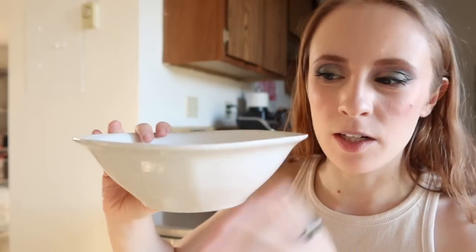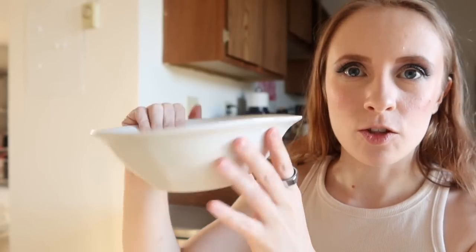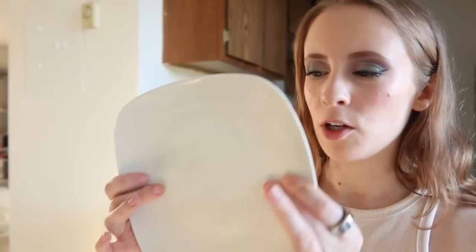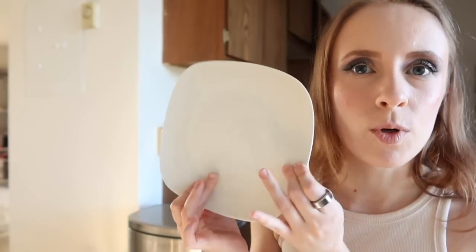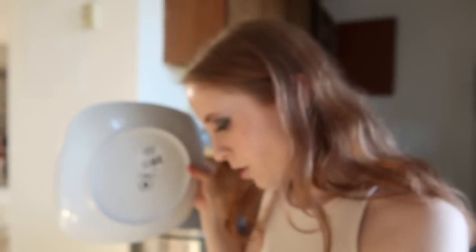If I don't end up using both in the bathroom, I'm sure I can use one out in the kitchen. Lastly I got some dishes, so now we are good to go on dishes. I got some of these big wide bowls - much wider and bigger than the bowls we currently have, so it'll be nice to have some big ones for soup. I got three smaller plates and three larger plates. These aren't perfect squares but they are more squared than a regular circle plate, so I thought they would coordinate well with the ones we already have.